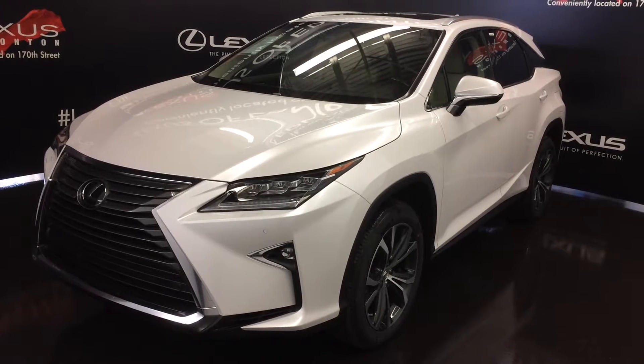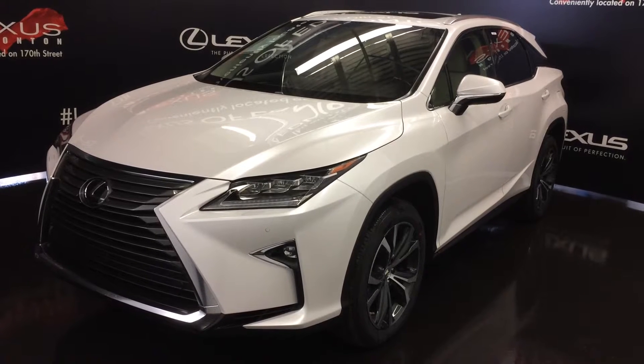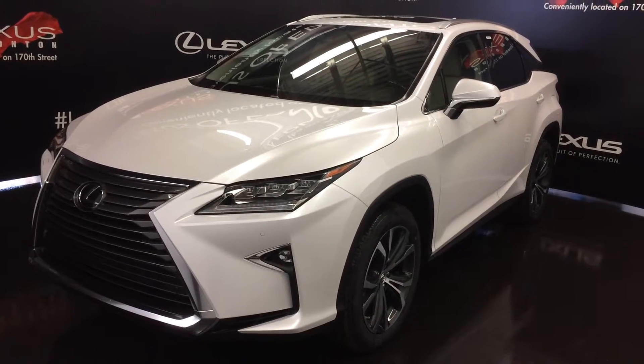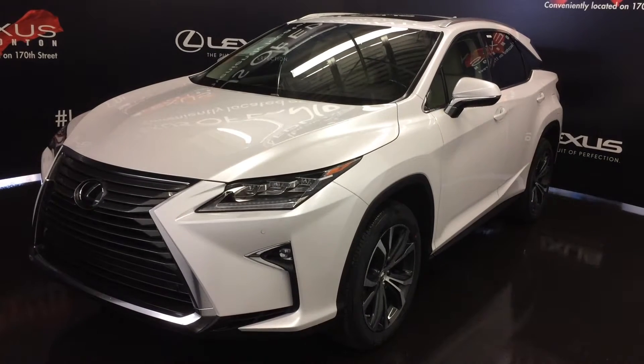We're looking at the 2017 Lexus RX 350. All-wheel drive, runs on regular fuel, 295 horsepower, eminent white exterior, parchment leather and side-of-foot trim, 4-door, 5-passenger. This is the luxury package.